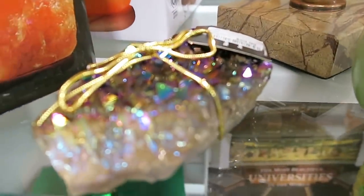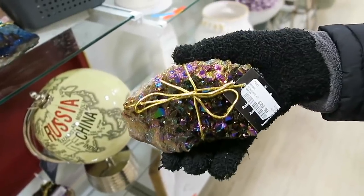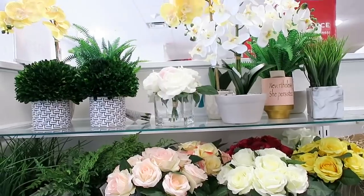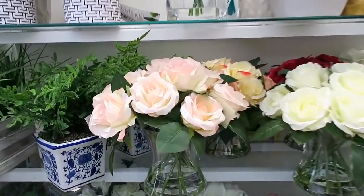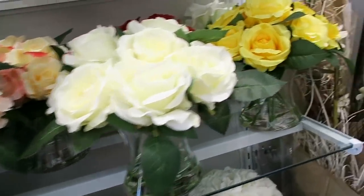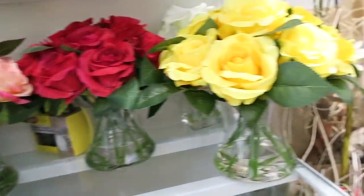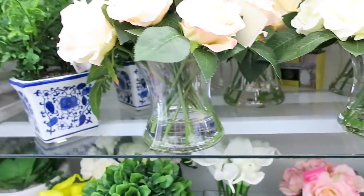They also have this other one right here — look how pretty, look at the sparkle on that one. Those are gorgeous. They also have some gorgeous floral arrangements here right now. I think this one right here is so pretty — this very light pink — and then I also like the white. Then they have yellow and red back there. I like the ones that have the fake water in them — I just feel like they look really realistic.